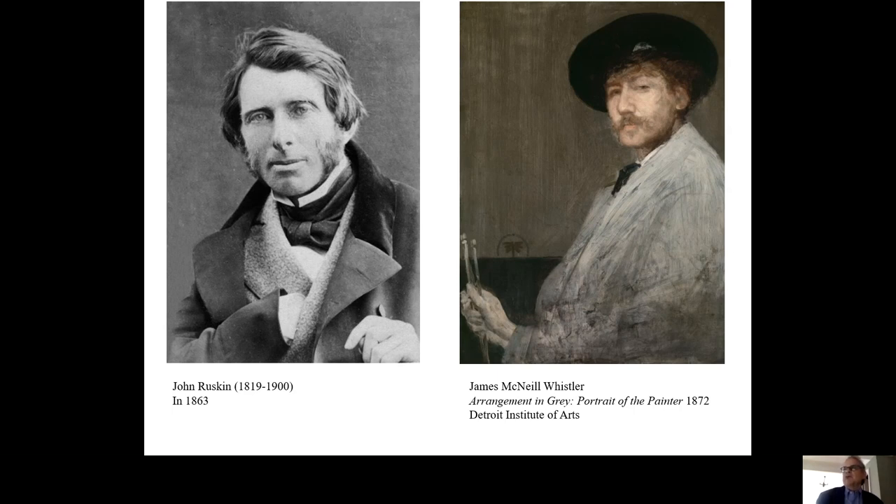One of the mockers was John Ruskin, by far the most influential art critic of the day in both Britain and the United States. Like many of Whistler's contemporaries, Ruskin believed that paintings should be judged by the accuracy with which they represented things in the world. He saw nothing truthful or moving or beautiful in Whistler's painting. After seeing it for the first time, Ruskin wrote a scathing review, insulting both the painting and the painter, concluding: "I have seen and heard much of Cockney impudence before now, but I never expected to hear a Coxcomb ask 200 guineas for flinging a pot of paint in the public's face."